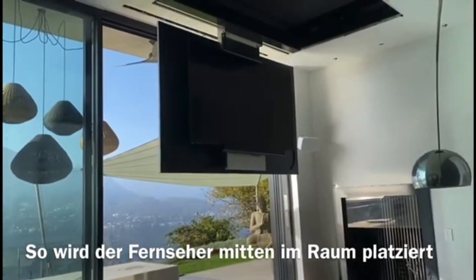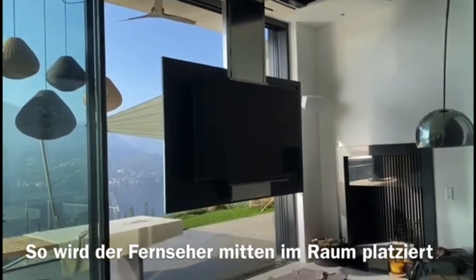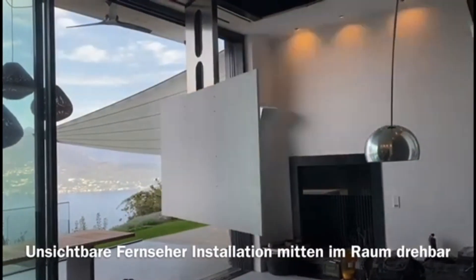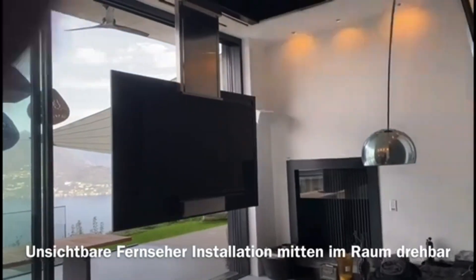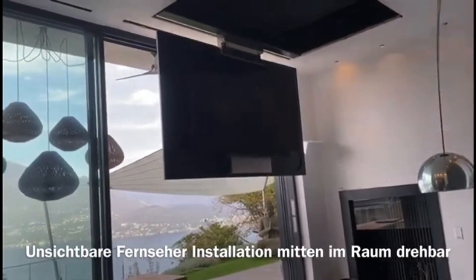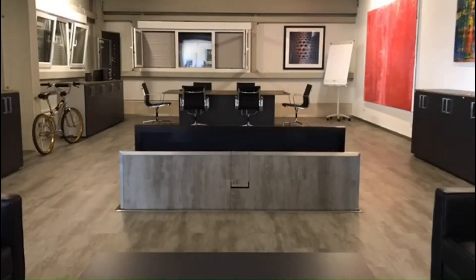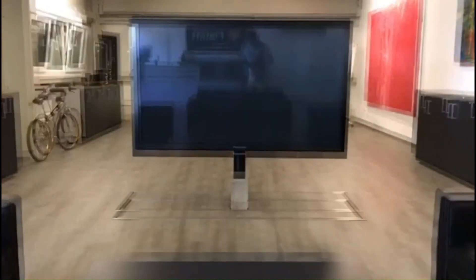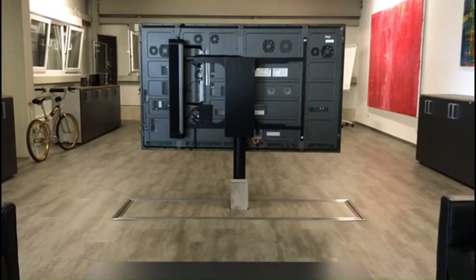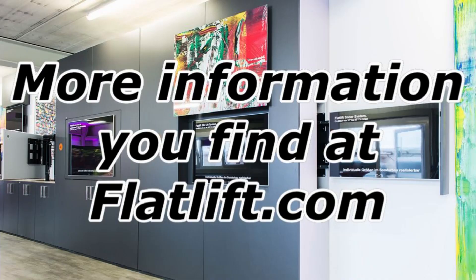Flatlift's range of TV placement solutions addresses the evolving needs of modern bedrooms. Whether you have limited space, no wall space, or simply desire a unique TV placement, our systems provide the perfect blend of functionality and design. Interested in exploring how Flatlift can transform your bedroom entertainment experience? Contact us today for personalized advice and find the ideal solution for your space. We are here to help you create the perfect bedroom retreat with our innovative TV placement solutions.